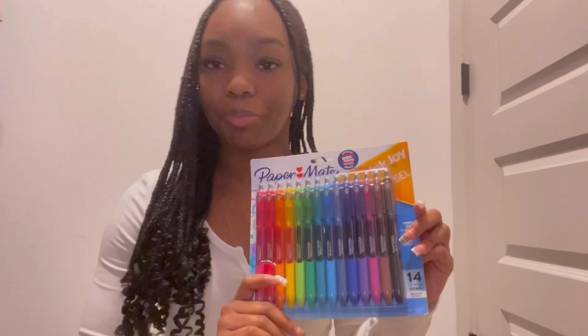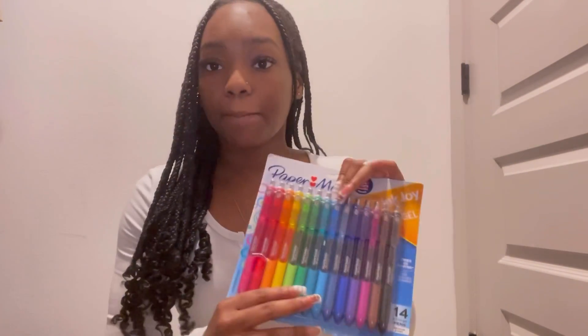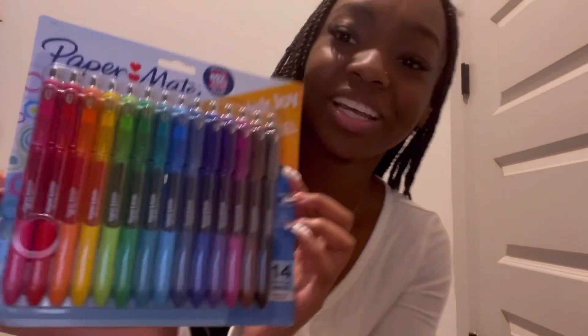Moving on to everything that'll actually be in the pouch — first up are the Paper Mate InkJoy gel pens. These are my favorite pens for taking notes. I had some last year but they were my sister's and the ink was running out on some, and I lost others. This year I decided to get my own. This is the 14-pack with all the colors ranging from red, pink, and orange all through the rainbow to black and brown. They're just so cute — take a second to look at them!